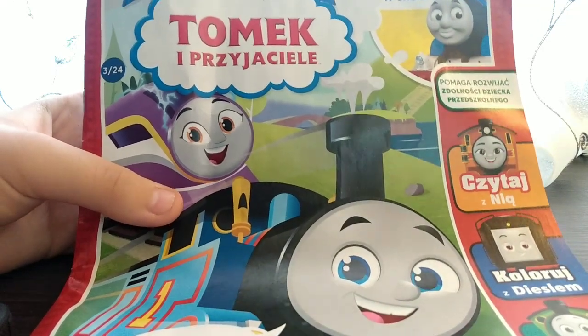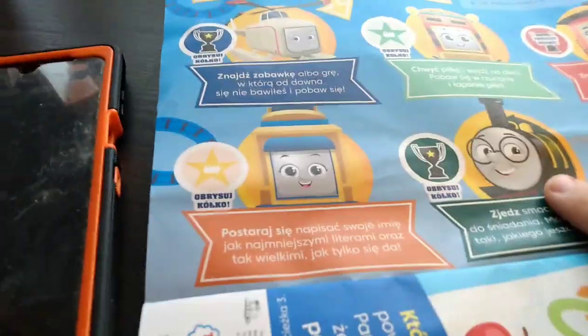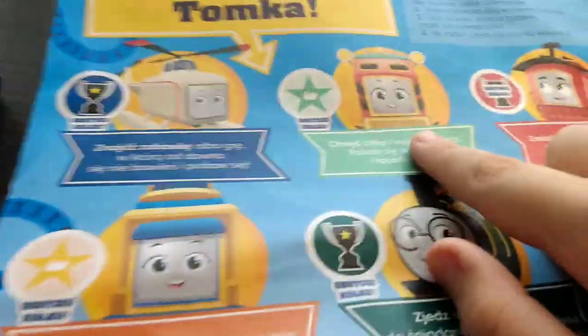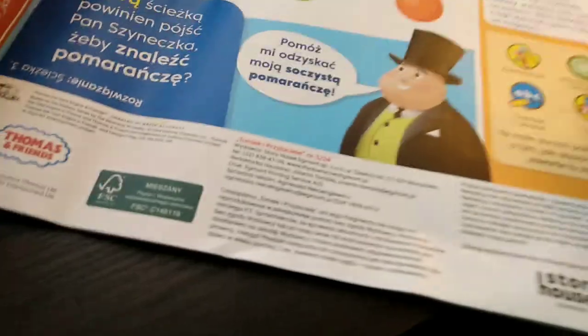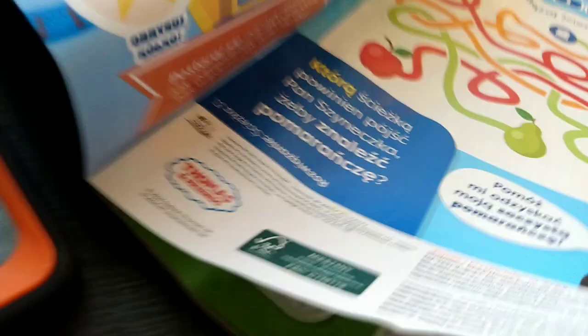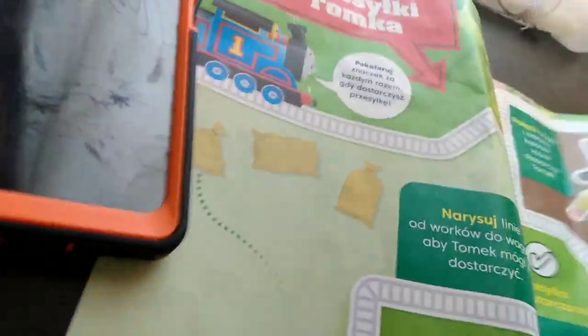I'm going to show you the inside now. We have Whiff, we have Carly — I don't know — we have Bruno, Diesel, and Harold. We have the Fat Controller, and then we have Thomas right here. We've got a lot of stuff in here. I'm not going to do any of this stuff but it's really cool.